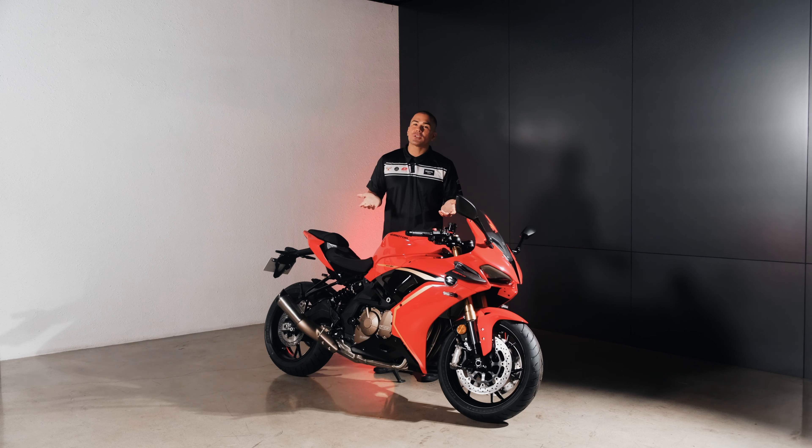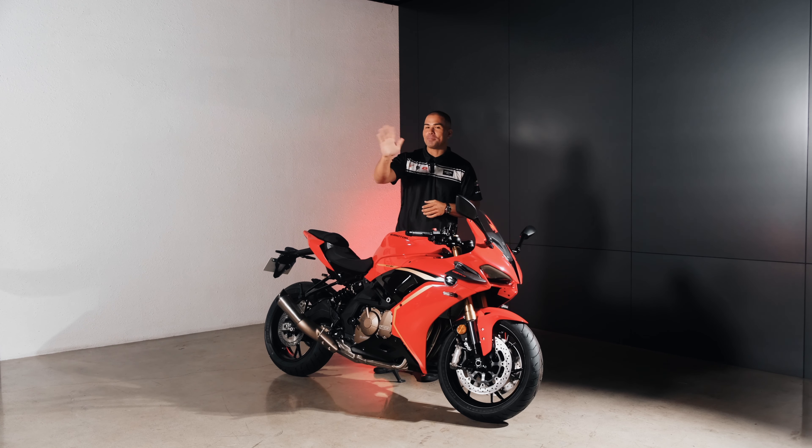Thanks again for joining our digital launch, and we look forward to seeing you in our showrooms and being part of our community. Once again, I am David Winkle, the Vice President of Marketing here at the Bristol Group, and I will see you next time. Bye-bye.